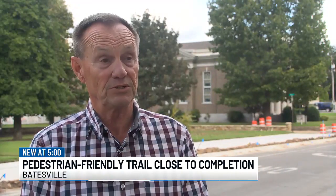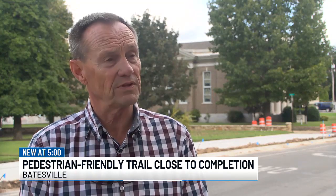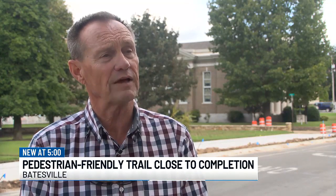particularly in pedestrian safety. It's going to reduce it down. It used to be two lanes and we had a lot of speeding on there, so hopefully this is going to be a deterrent and slow the traffic down.